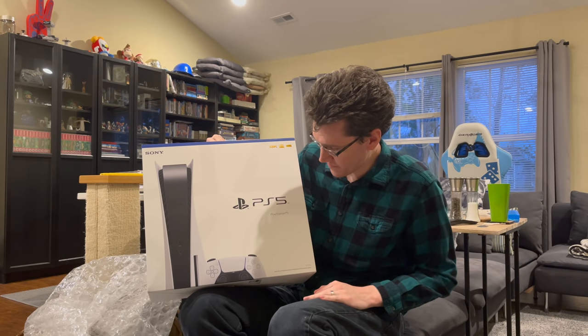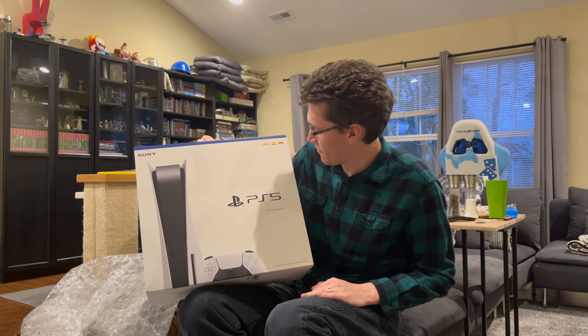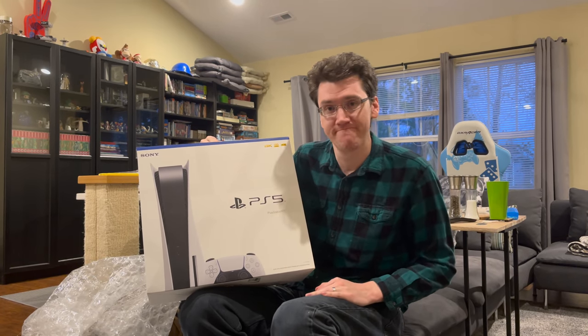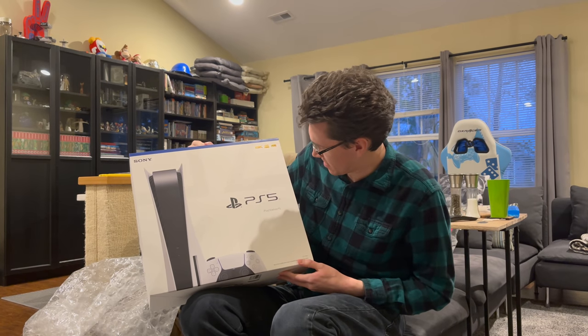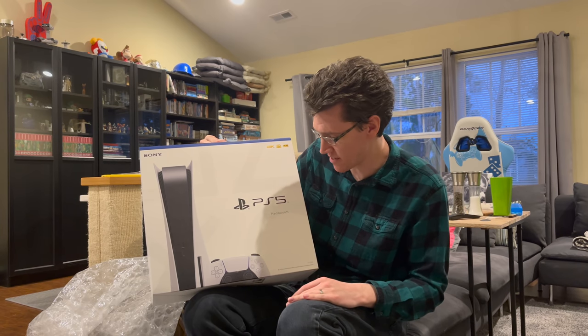So first off, thank you. Second off, that is extremely generous. We do not have a PlayStation 5. These things are still extremely hard to get.